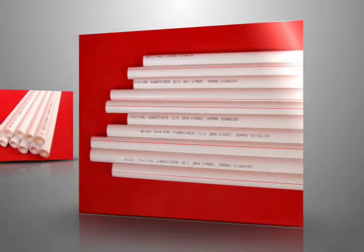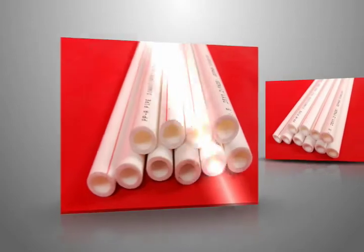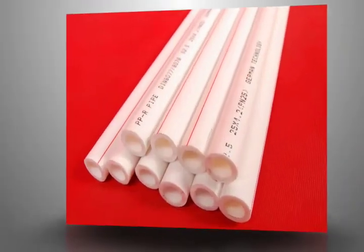Furthermore, Belden adapted the European design for aesthetic purposes. Belden pipes are available at different diameters and wall thickness.